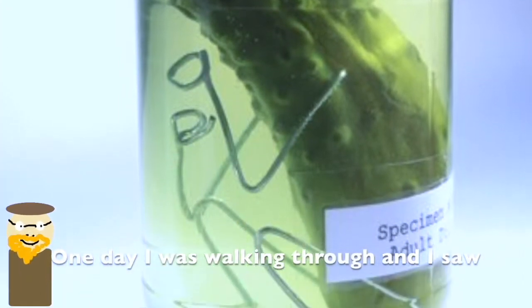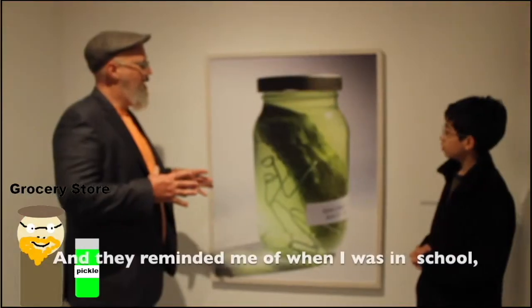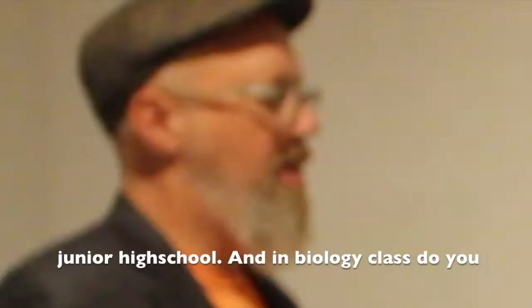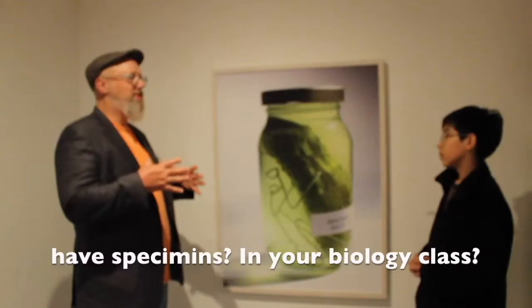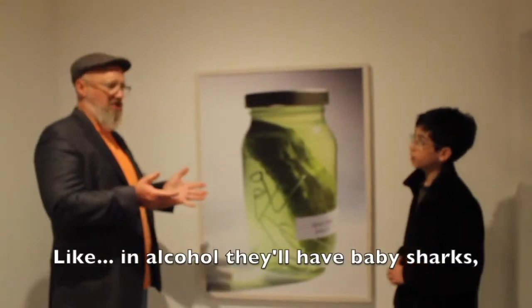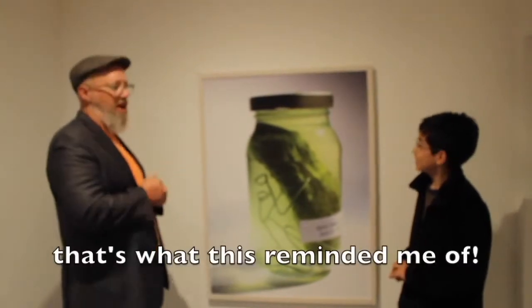One day I was walking through and I saw big jars of pickles, and they reminded me of when I was in school, junior high school. In biology class, you have specimens — they'll have, like, in alcohol, baby sharks and that kind of stuff. That's what this reminded me of.